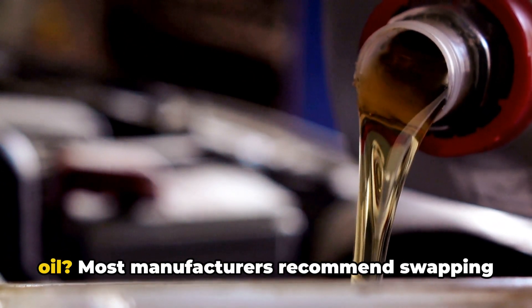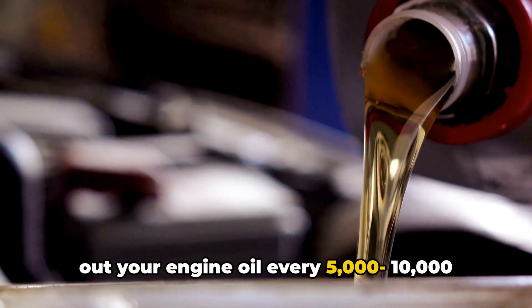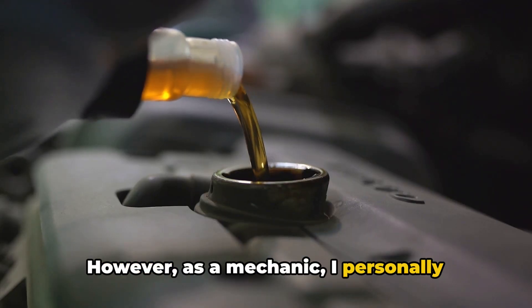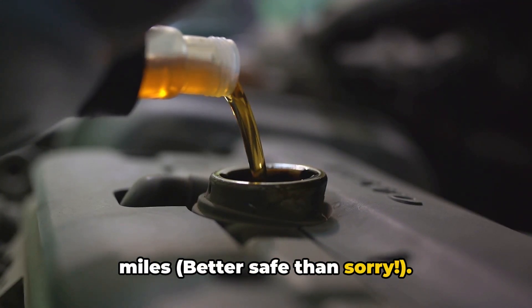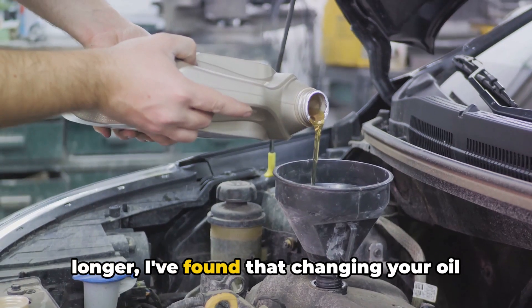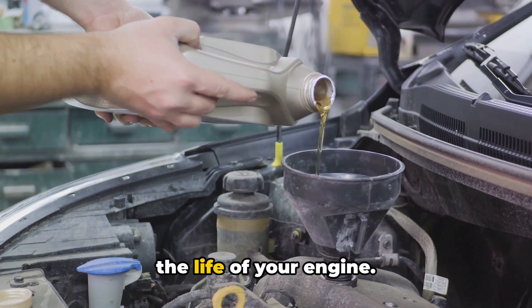When should you actually change your oil? Most manufacturers recommend swapping out your engine oil every 5,000 to 10,000 miles or so. However, as a mechanic, I personally recommend oil changes every 3,500 to 5,000 miles — better safe than sorry. Even though synthetic oils can last longer, I've found that changing your oil more frequently can significantly extend the life of your engine.